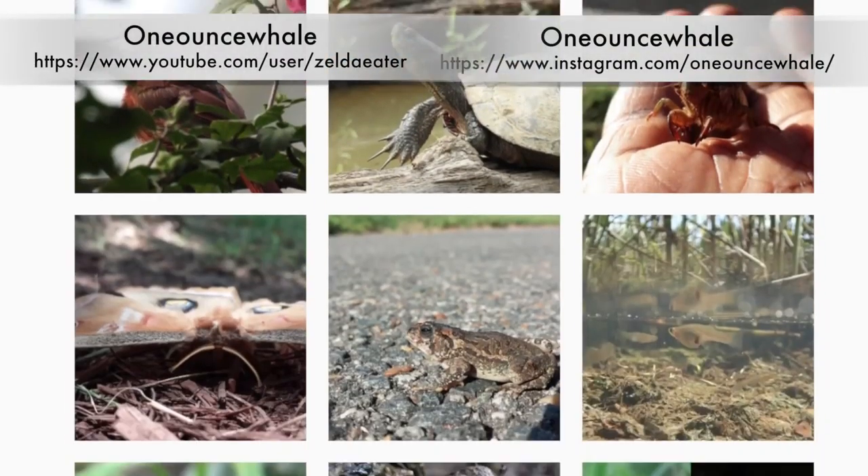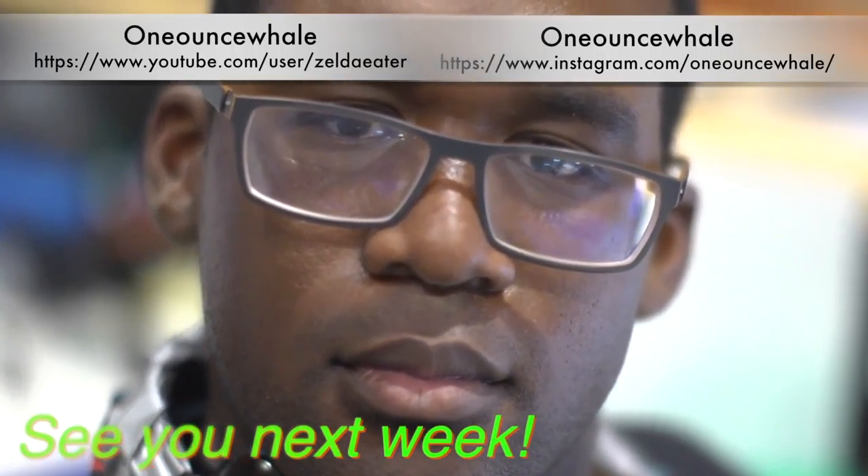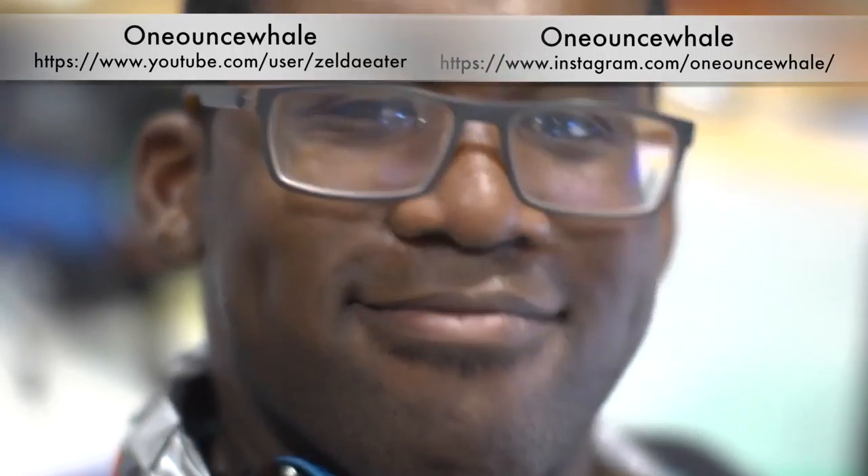But in the meantime, check out my YouTube or Instagram if you want to see more of my cool wildlife work. Otherwise, I'll see you guys next week.